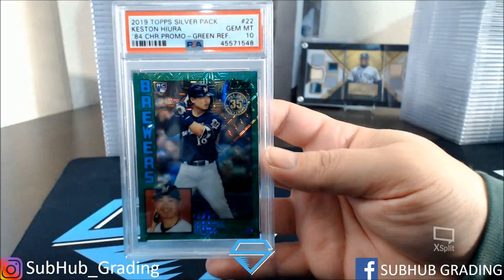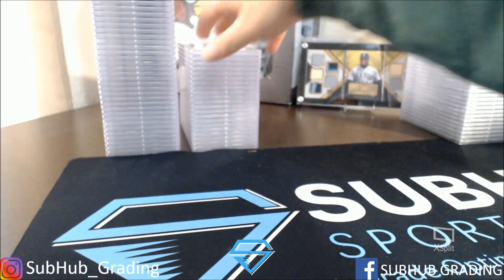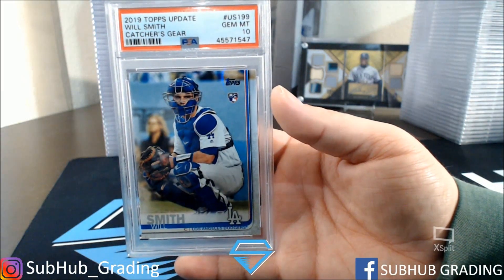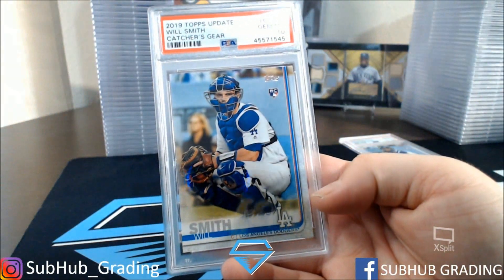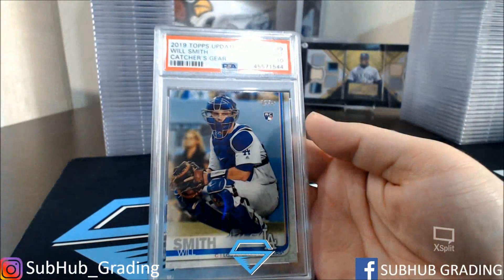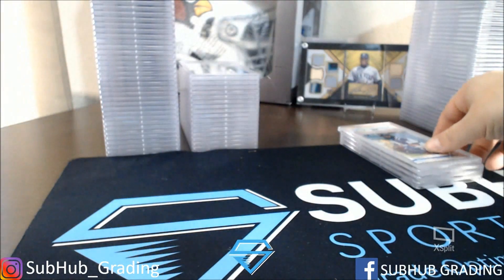Gem Mint 10 on the rainbow foil Keston Herrera. Another Keston green 1984 Chrome promo — got a 10. And a Will Smith Topps Update catcher's gear — got a 10. Another catcher's gear Will Smith — got a 10. Another one — 10. Another one — 10. And here's a 9. And here's a 9.